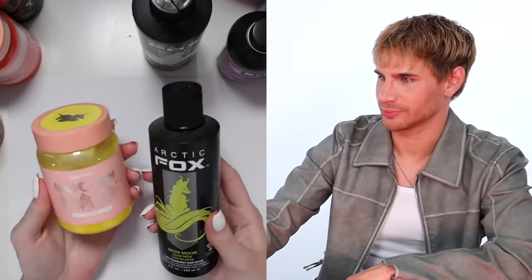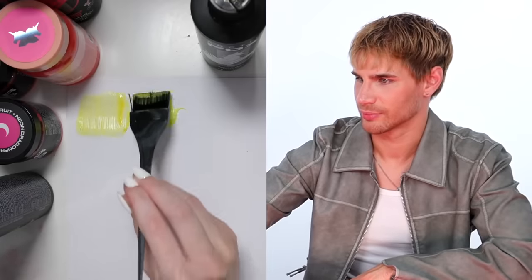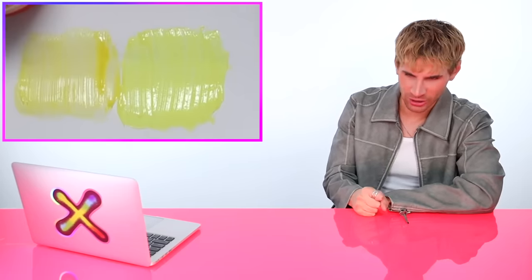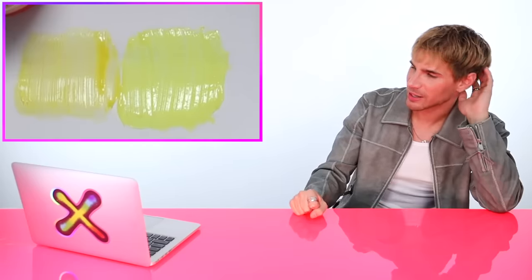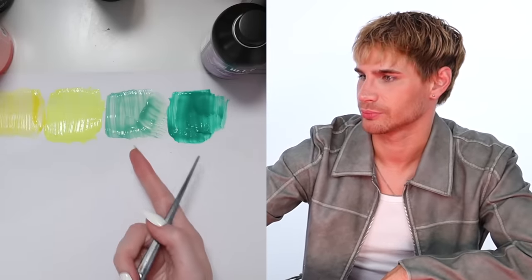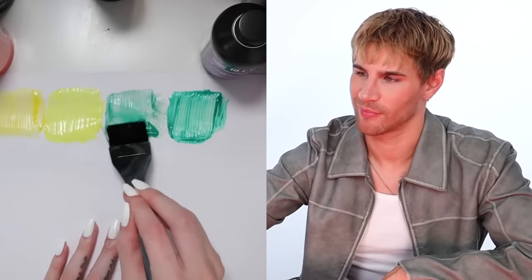For a pastel yellow she found Lime Crime Unicorn Hair in Tweets and Arcticfox Neon Moon. That neon yellow is what a prism color needs — those neon bright colors that are sort of pastel. For green she has Arctic Fox Iris Green and Arctic Fox Neverland, which is very pastel. She mixes a bit of Iris Green into Neverland to darken it up. Everything needs to be pastel so it'll blend easier — that's the whole vibe of the prism.